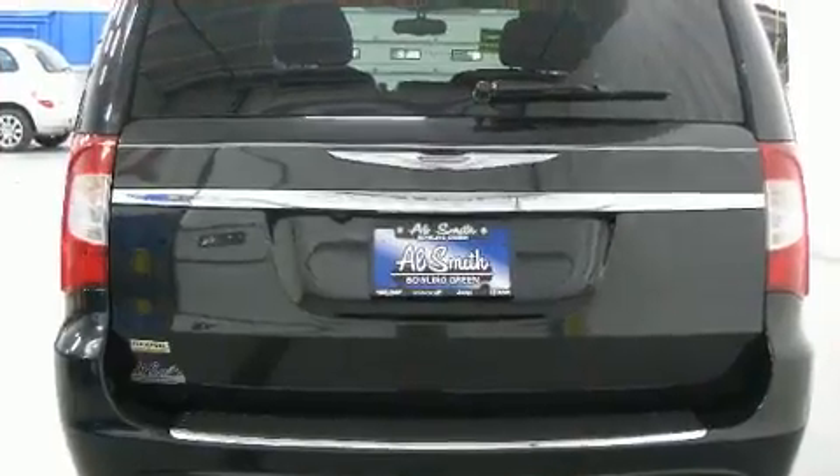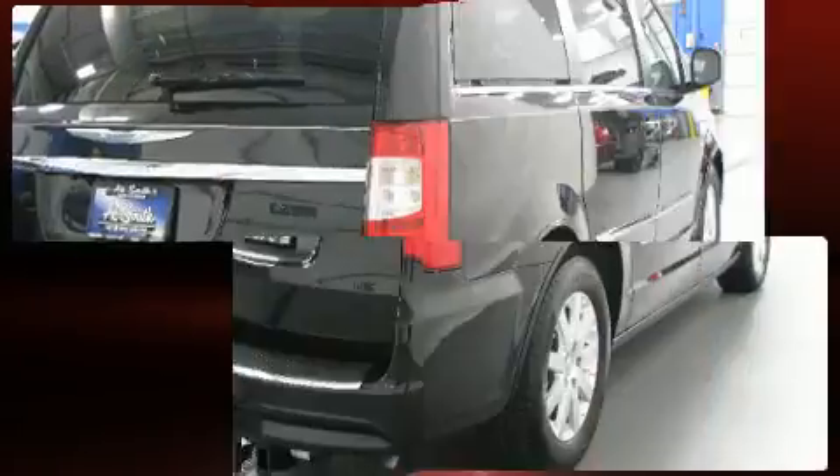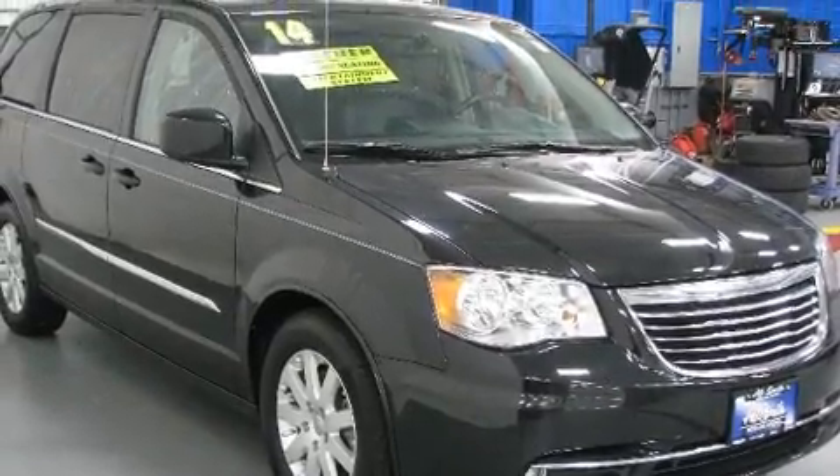Chrysler infused the interior with top-shelf amenities such as leather upholstery, front and rear reading lights, and more. Storage solutions are integrated throughout the interior, demonstrating thoughtful attention to detail.